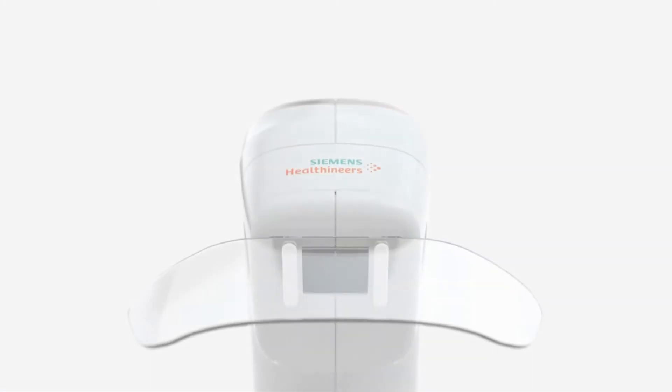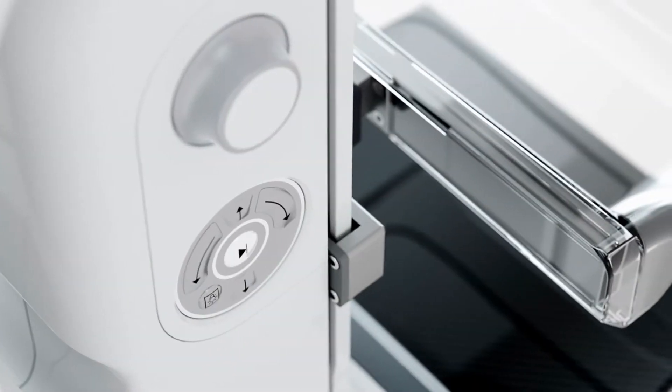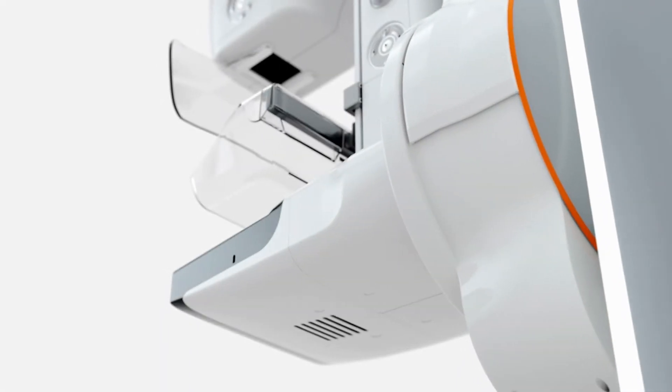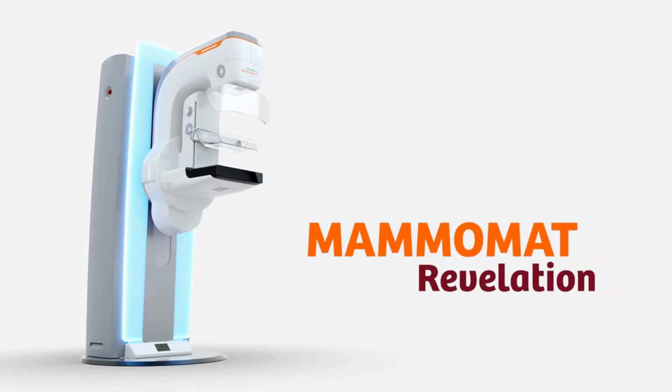In breast care, seeing the difference can make the difference in a woman's life. Reveal all that matters with the latest state-of-the-art mammography system: Mammomat Revelation.